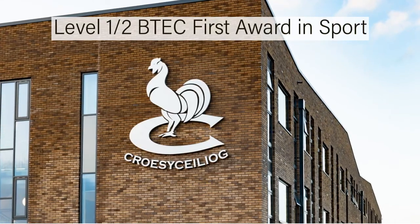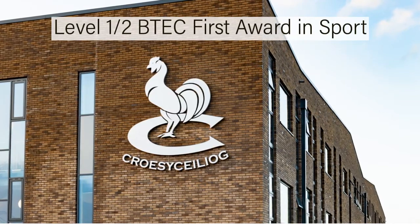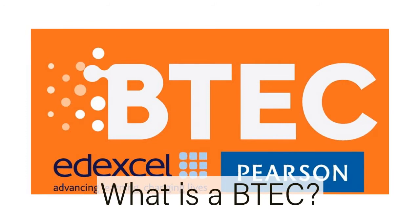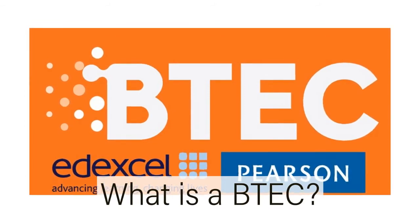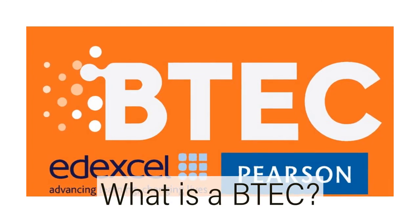Welcome to the information presentation for BTEC First Award in Sport at Crossa Kailiog School. BTECs are vocational qualifications for young people interested in a particular sector or industry but who are not yet sure what job they'd like to do.